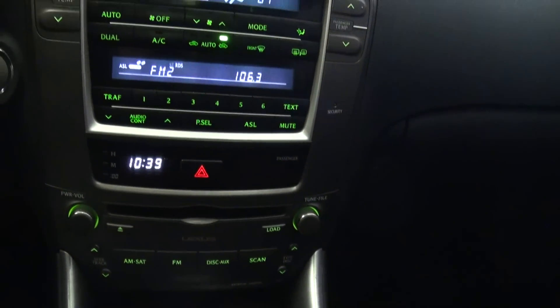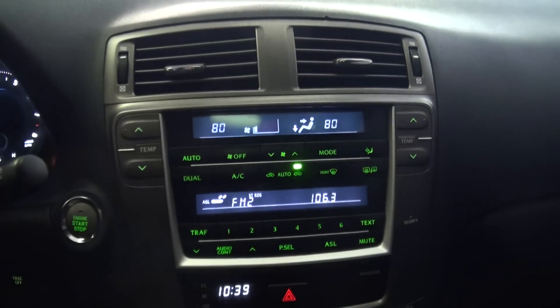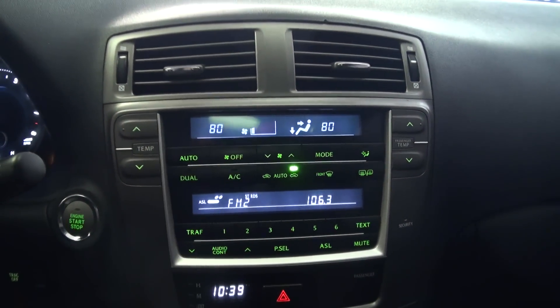Satellite radio capability. Dual temperature with the climate control — you can see it's synced right now.